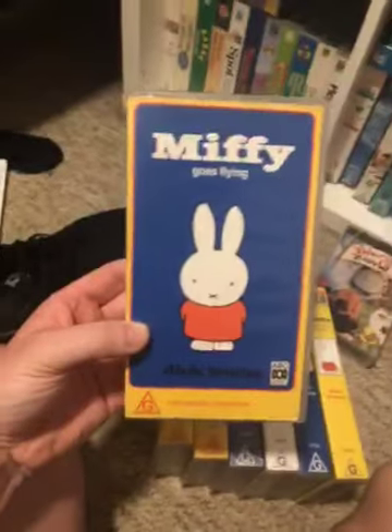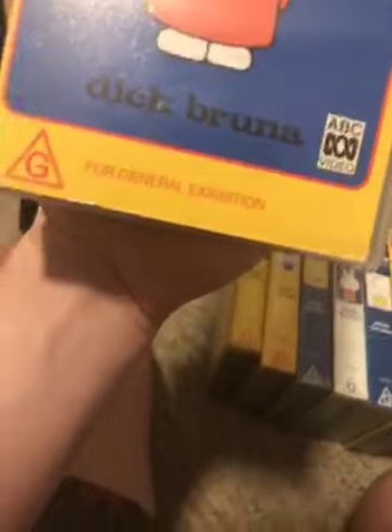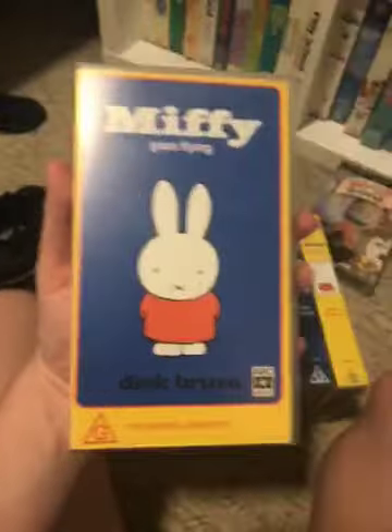First we have Miffy Goes Flying, 1994 Australian VHS. Scale numbers: 1, 4, 2, 0, 4. Here's the front.